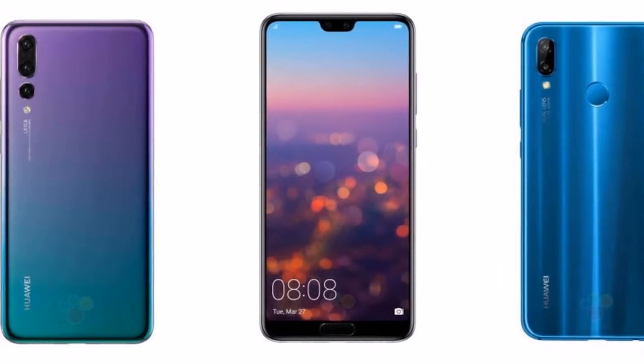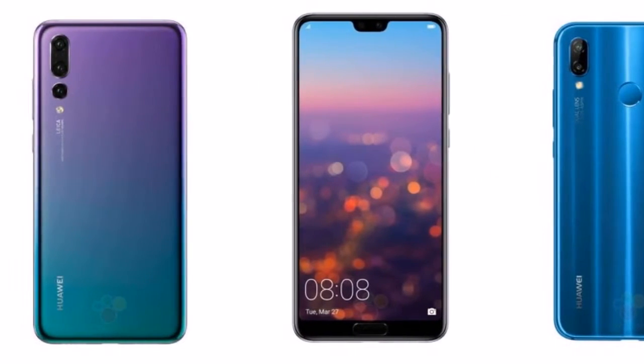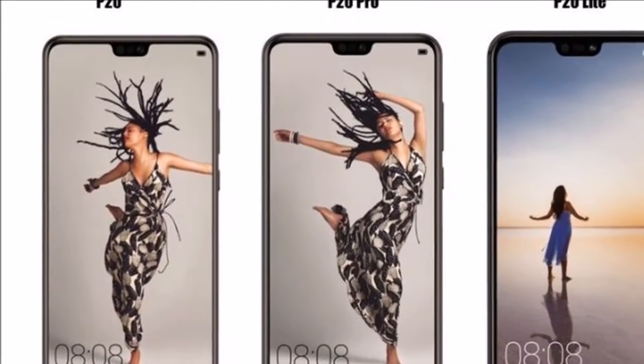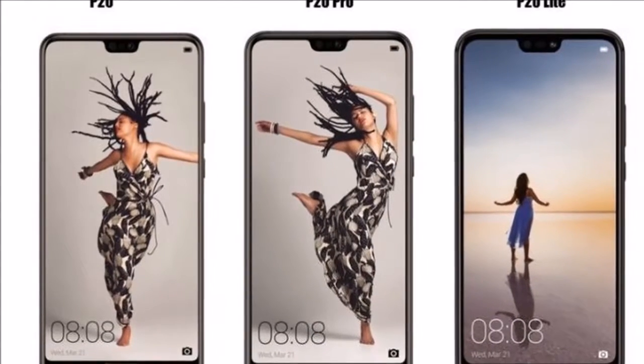Pre-orders for the phone are live in partnership with local retailers such as Computronic and Media Expert for a price of PLN 1599, roughly Rs 30,300.